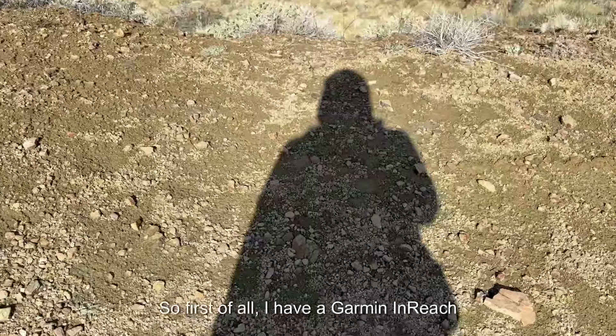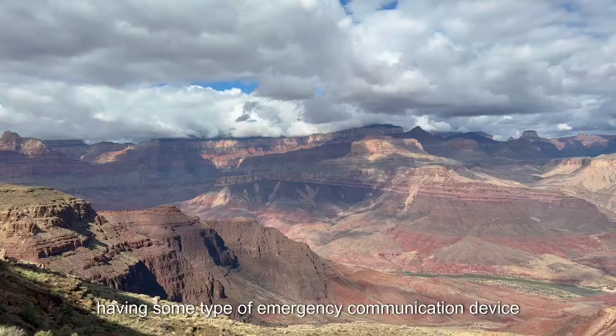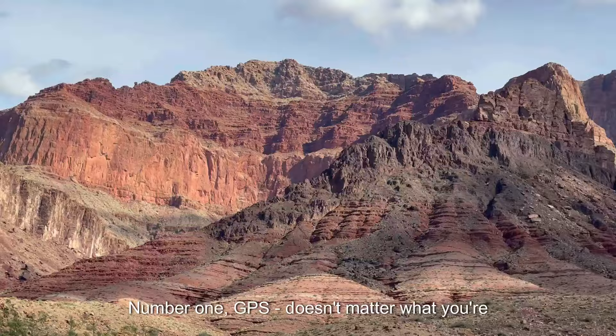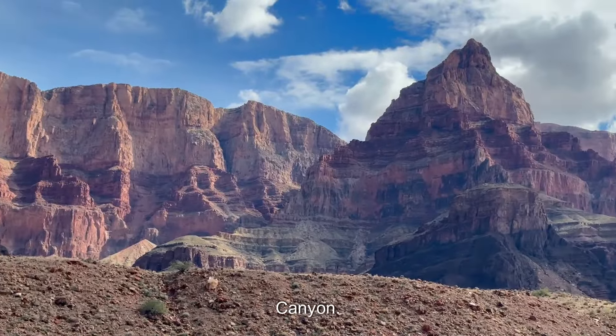Let's talk tech. I have a Garmin InReach Mini, and I highly recommend you having some type of emergency communication device in the big ditch. Here are two things you need to know. Number one, GPS — doesn't matter what you're using — is going to be wrong in the Grand Canyon.